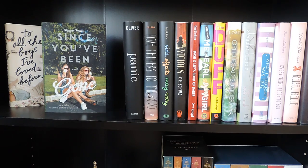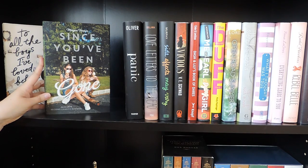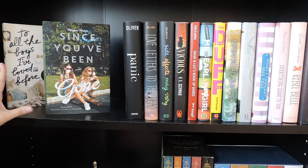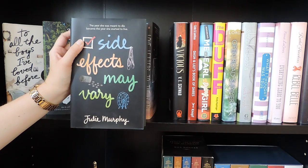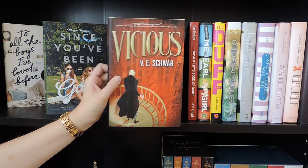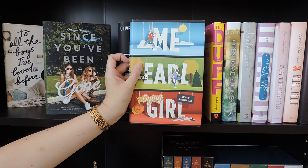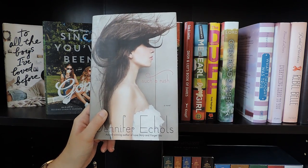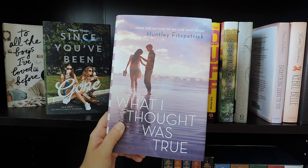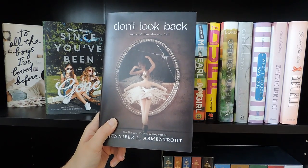Down here I have mostly contemporaries — and actually it's exclusively hardbacks. Over here we have To All the Boys I've Loved Before by Jenny Han, and Since You've Been Gone by Morgan Matson — I put those on display because I love the covers. Panic by Lauren Oliver, Love Letters to the Dead by Ava Dellaira, Side Effects May Vary by Julie Murphy, Vicious by V.E. Schwab, Dash and Lily's Book of Dares by Rachel Cohn and David Levithan, Me and Earl and the Dying Girl, The DUFF by Kody Keplinger, Open Road Summer by Emery Lord, Such a Rush by Jennifer Echols, What I Thought Was True by Huntley Fitzpatrick, Everything Leads to You by Nina LaCour, Rebel Belle by Rachel Hawkins, and Don't Look Back by Jennifer L. Armentrout.